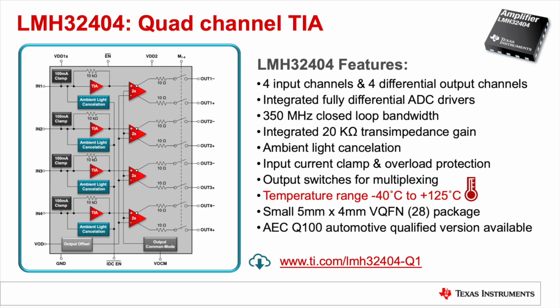The LMH32404 TIA has an operating temperature range of negative 40 to 125 degrees Celsius. It is also in a small 5 by 4 millimeter 28-pin package. There is also an AEC Q100 grade one version of the device available for automotive applications. More information about the LMH32404, including the device data sheet, can be found at the link below.